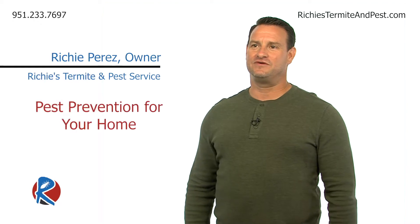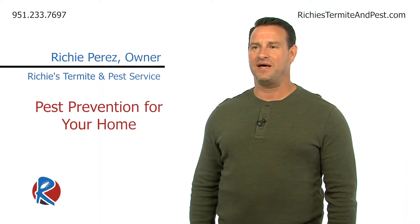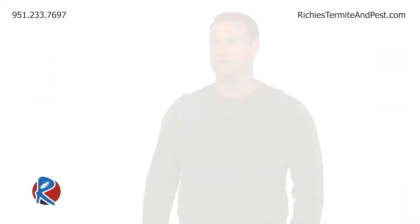Hi, this is Richie with Richie's Termite and Pest Service and today we're going to be talking about pests and pest prevention for your home. So talking about pest prevention, we're really talking about spiders, ants, and your creepy crawlies that come into the home.